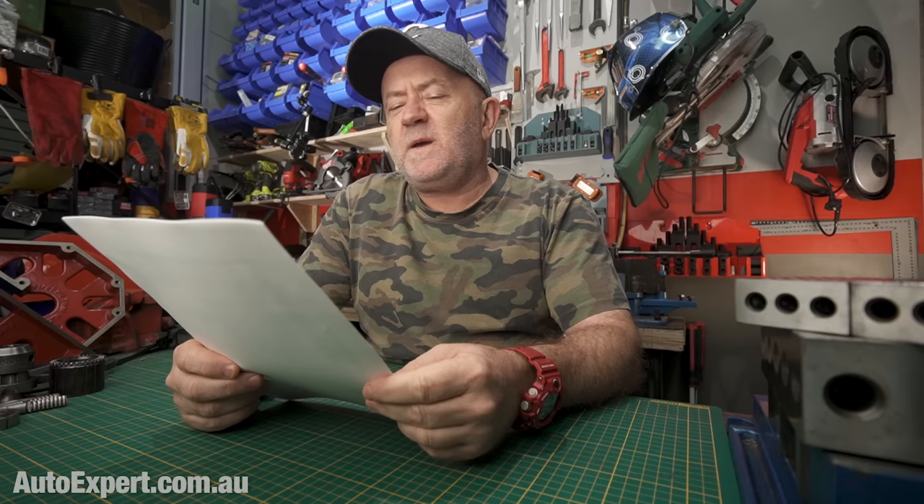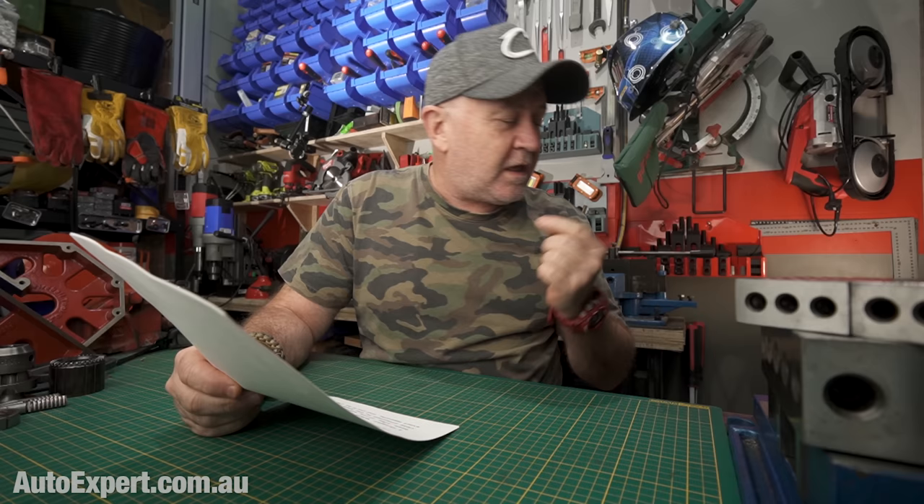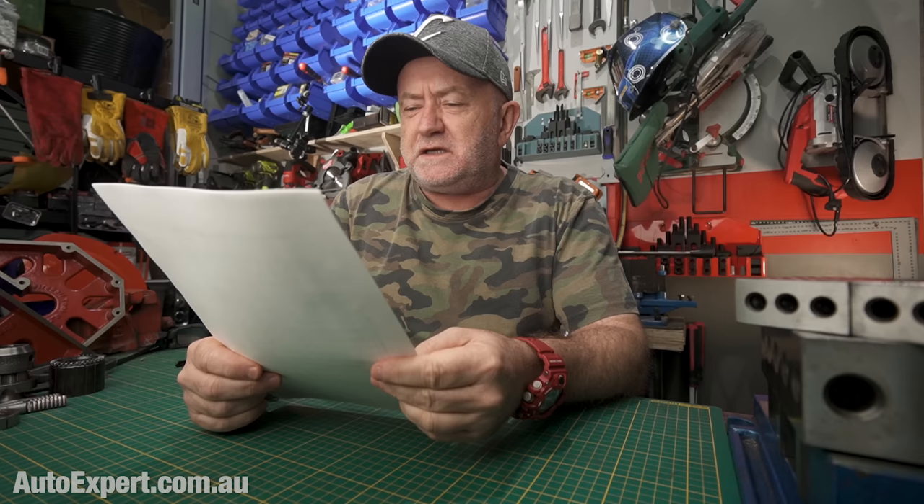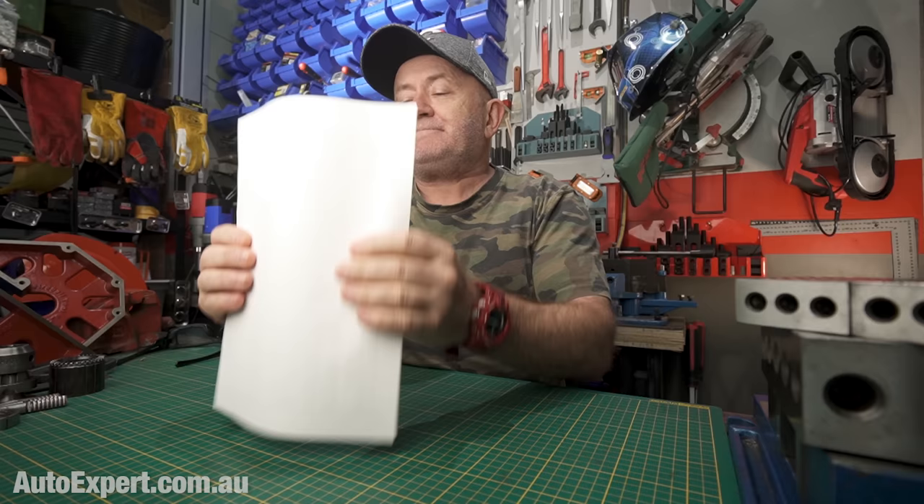Steve owns a 2018 XSEED Pajero Sport and has joined a Pajero Sport Facebook group in New South Wales. Some of the members question the need to have the valves adjusted every 60,000 kilometres or 48 months, whichever comes first.